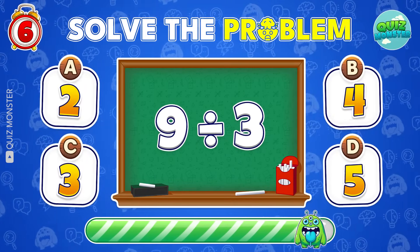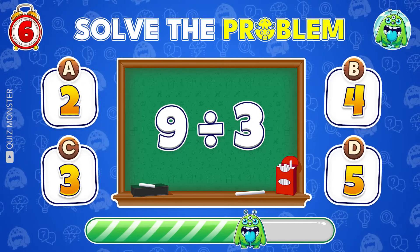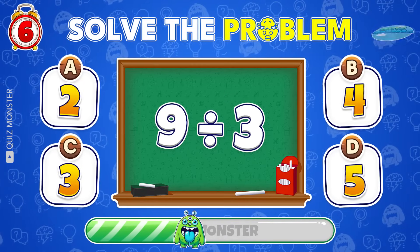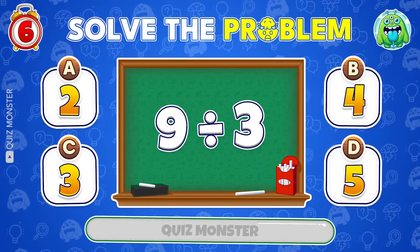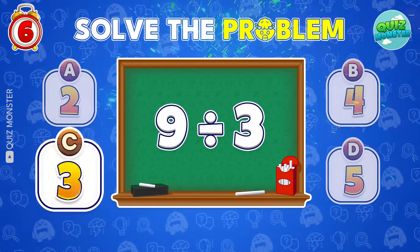9 divided by 3 equals how much? Exactly! The result is 3!